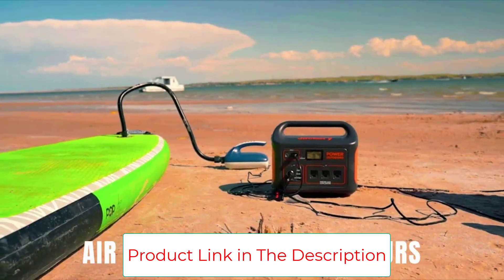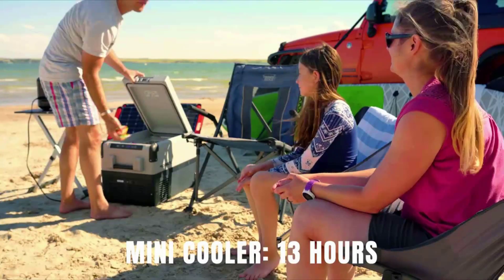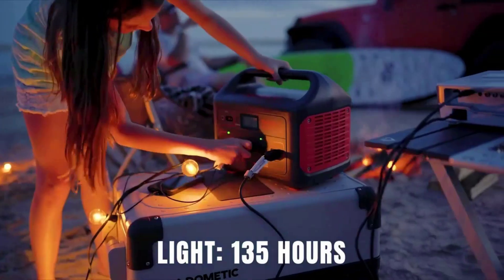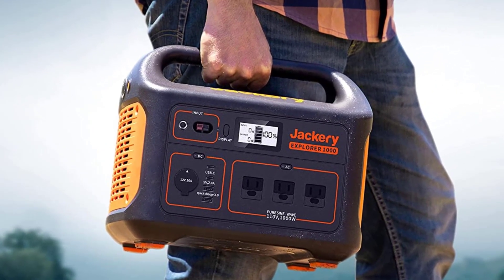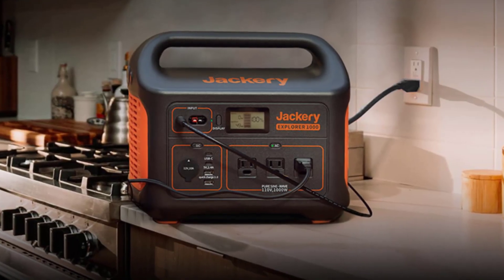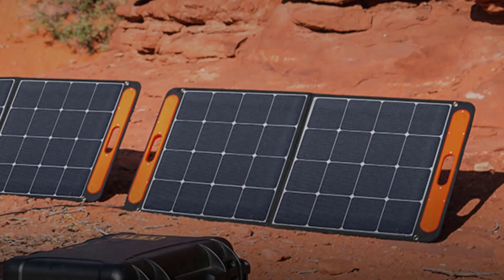Power pretty much anything — power 90% of home appliances with 1002WH, 1000W AC output power, and 8 outlets: 3 AC outlets, 1 USB-A, 1 USB-A Quick Charge 3.0, 2 USB-C PD, and 1 car outlet. Ideal for outdoor off-grid activities and home backup power to power a refrigerator, TV, mini cooler, electric grill, fan, and more.